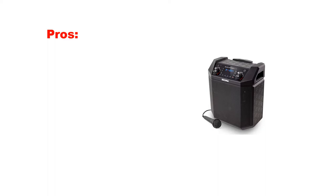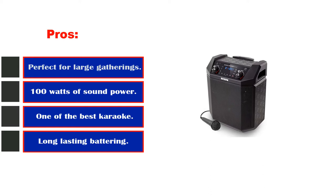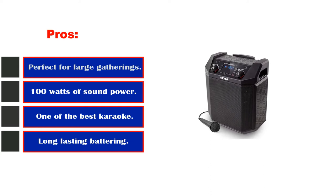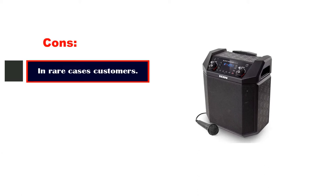Pros: perfect for large gatherings, house parties, and events; 100 watts of sound power; one of the best karaoke machines; long-lasting battery; durable and strong exterior. Cons: in rare cases, customers have reported issues.